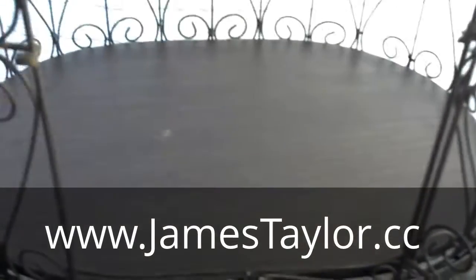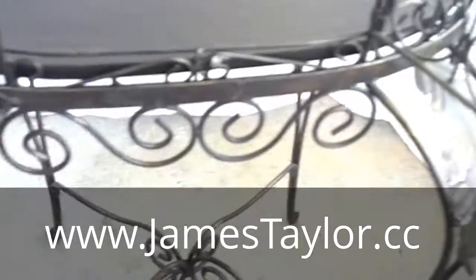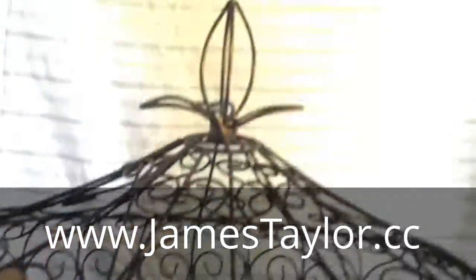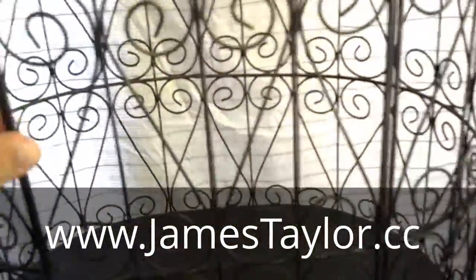It's in two pieces — the top does come off the base. It's got legs on it. It's all metal, very sturdy. This ain't cheap plastic, this is the real deal. Very nice birdcage.